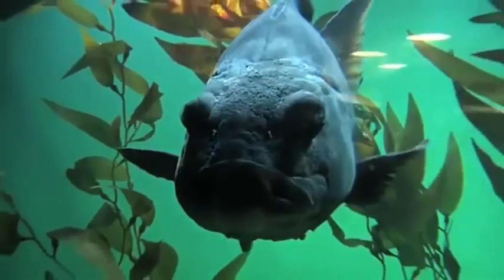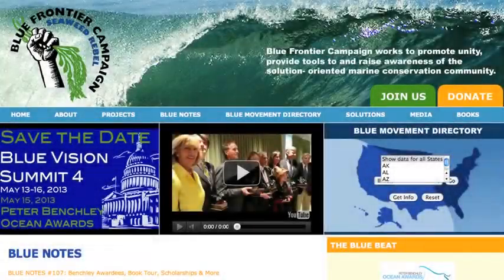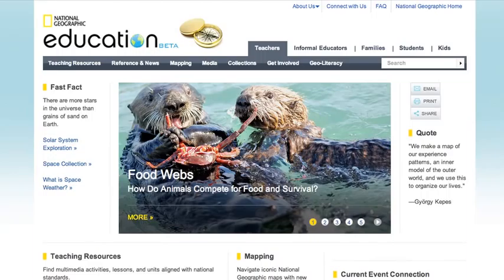Now Blue Frontier has developed a free 50 Ways teacher's guide for grades 9 through 12 and original lesson plans for kindergarten through second grade. These free classroom and field trip plans can be found on the Blue Frontier website or the National Geographic educational website.